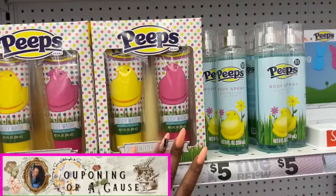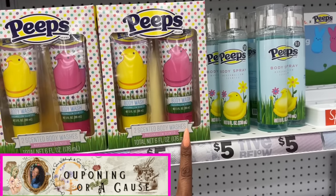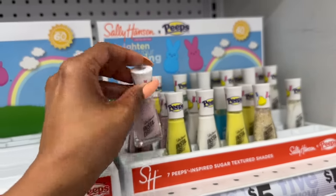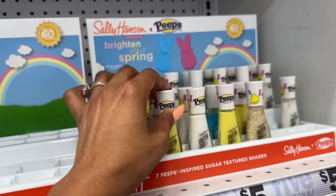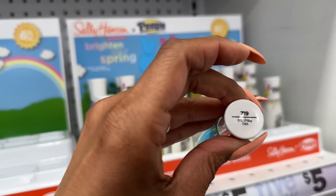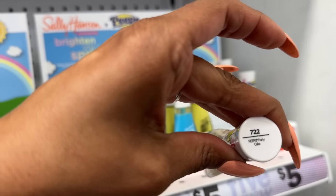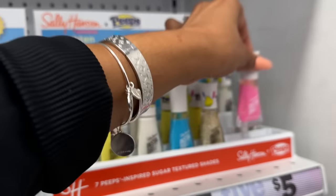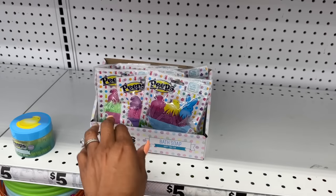In my last Five Below Easter shop with me, I showed you there was a ton of Peeps products. They still have the scented body wash in marshmallow and the body spray. They also have Peeps nail polish — cotton candy, classic chick, marshmallow, a beautiful blue called Peeps Blue, a glittery Peeps Party Cake, and a pink one called Peeps Pink Bunny. These are I believe three dollars each.